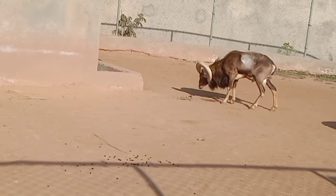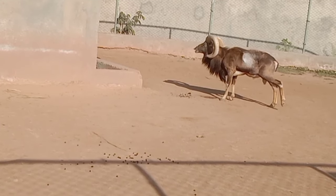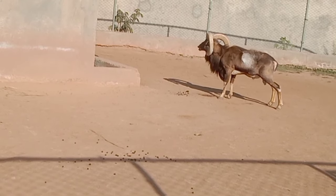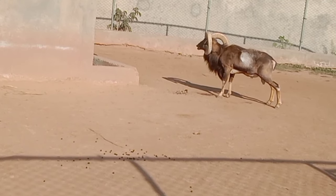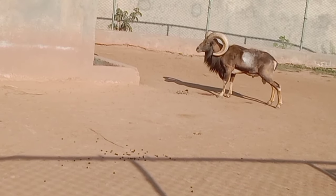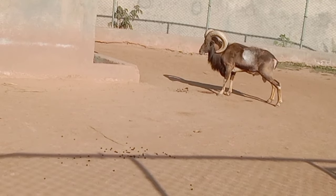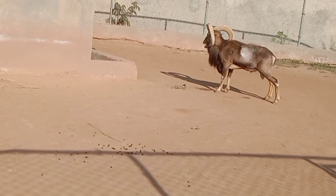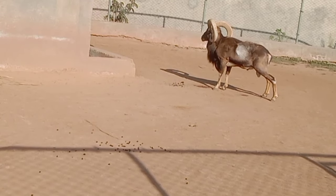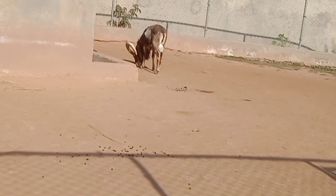Conservation efforts are important to ensure the survival of urials, as they face threats such as habitat loss, poaching, and competition with domestic livestock. Understanding their ecological role is vital for the conservation and management of these wild sheep.